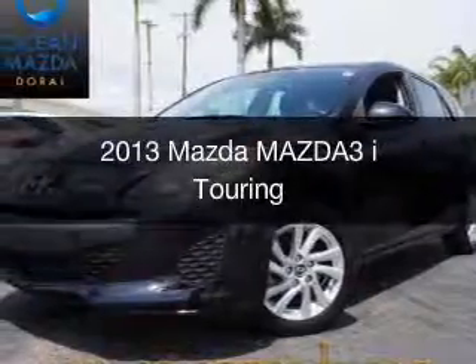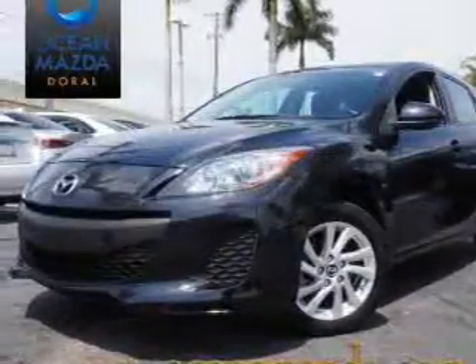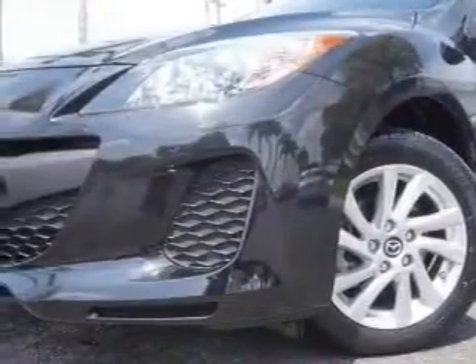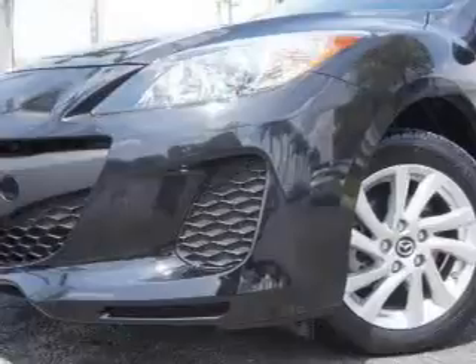This is a certified pre-owned 2013 Mazda 3 ZoomZoom. It's powered by front-wheel drive, a two-liter four-cylinder engine, and a six-speed automatic transmission.